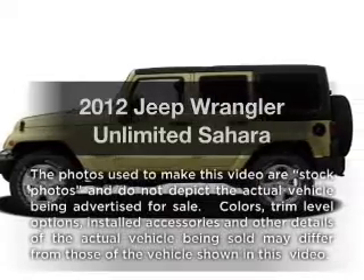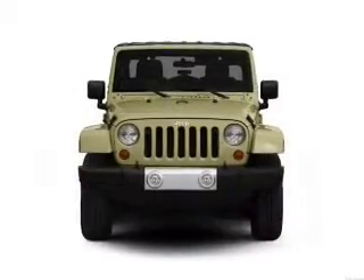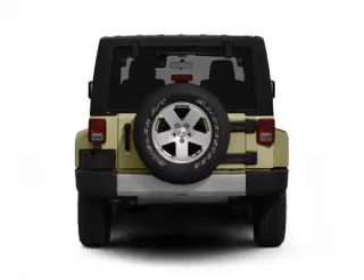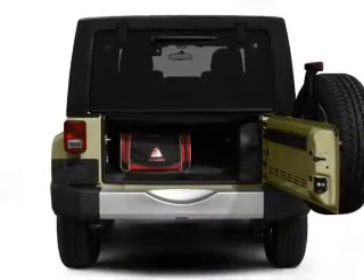Get noticed in this 2012 Jeep Wrangler Unlimited. Everything you need under one roof with this great vehicle. With a reliable six-cylinder engine connected to a smooth shifting transmission, treat yourself to a premium sound system. The anti-lock braking system will keep you safe on the road.